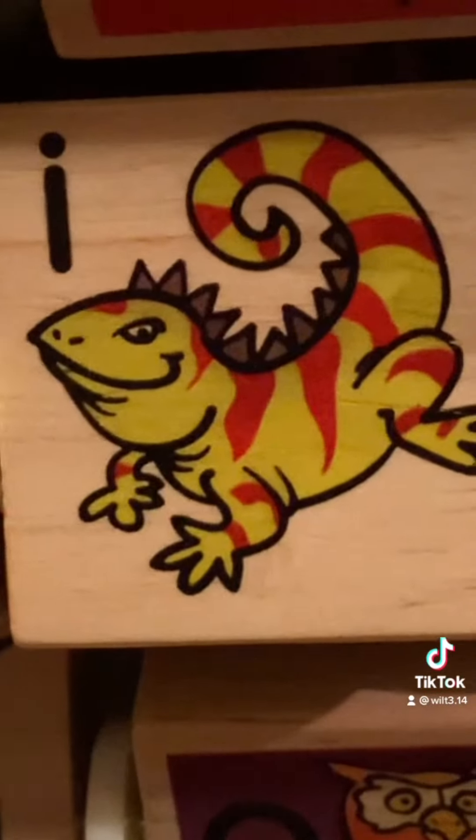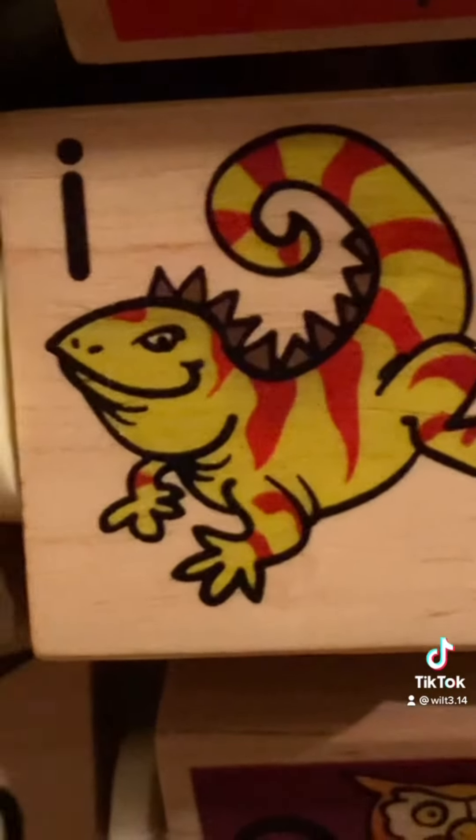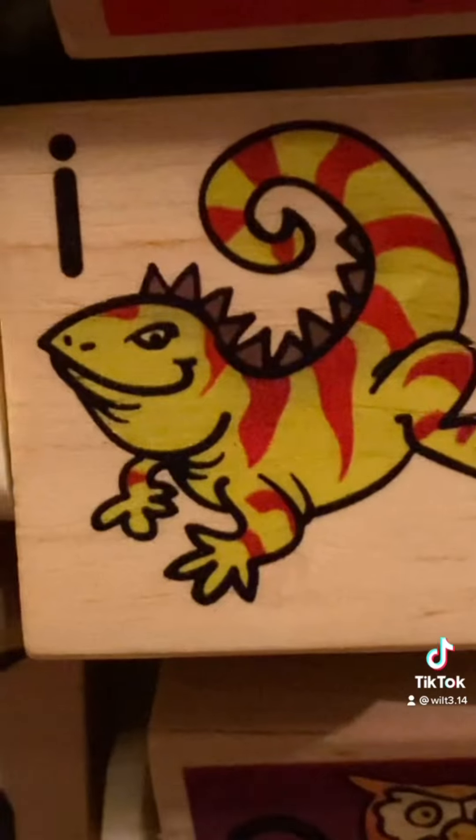This is Izzy, the Iguana. I is the short sound of the letter I.